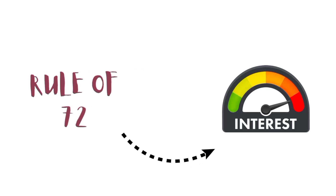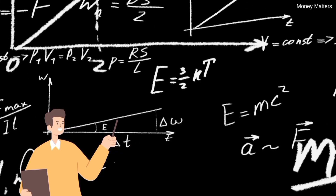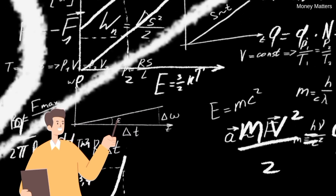The Rule of 72 is a quick, easy way to understand the power of compound interest and how long it'll take for your money to double. Today, I'm going to show you exactly how it works and why it's so powerful.